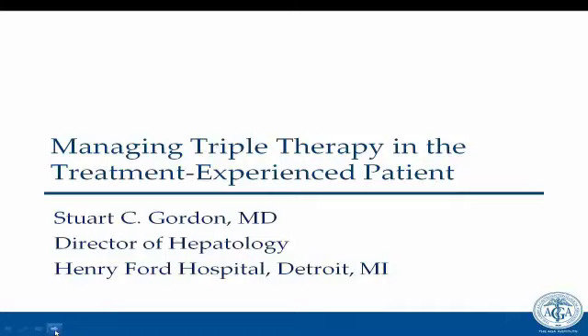I would like to introduce Dr. Stuart Gordon, Director of Hepatology at Henry Ford Hospital in Detroit, Michigan. We want to keep this interactive, practical, and relevant to your clinical practices. This morning's discussion will focus on managing triple therapy in treatment-experienced patients, with particular emphasis on side effect management, anemia, and some of the nuances of viral load determination. We really want to open it up and hear about your cases.